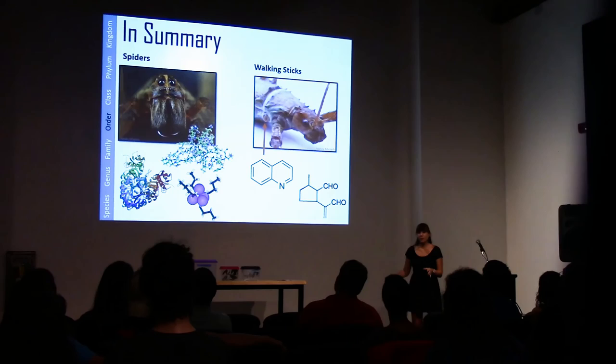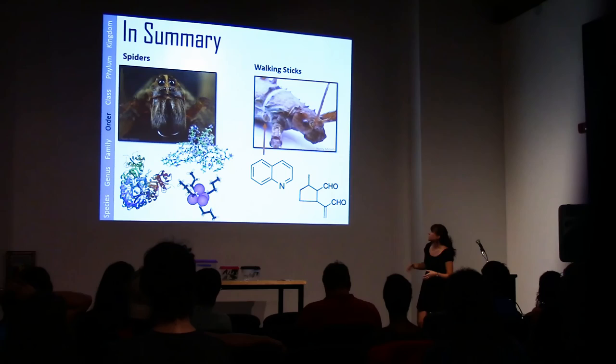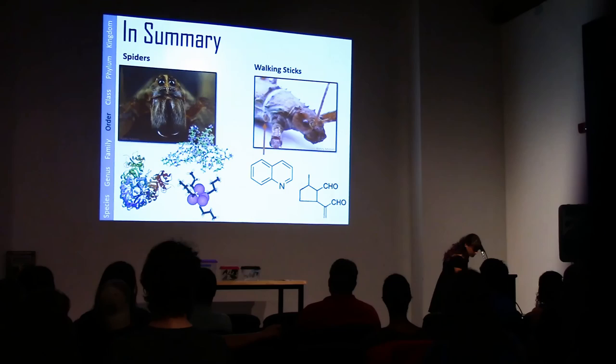In summary: spiders all inject their venom through those big fangs, the chelicerae, but they use a variety of different chemicals. Walking sticks have this defensive gland — there's an arrow pointing to one with a particularly large opening — and all the chemicals come out of that same mechanism, but the chemicals themselves are diverse and fairly poorly studied. I picked these two because they're the ones we know; most of the others we don't know yet.